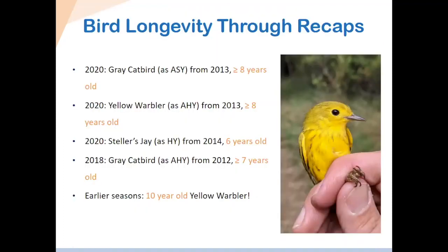Another really important aspect of bird banding data is bird longevity — how long birds live. Almost all of what we know about how long birds live comes from banding stations. Some examples from recent years: in 2020, we had a gray catbird banded in 2013 as an after-second-year bird, meaning it was at least eight years old. We also had a yellow warbler from 2020 banded as an after-hatch-year in 2013, making it more than eight years old. These are pretty common recaptures for gray catbirds and yellow warblers — they tend to come back to the same place year after year. We also had the Steller's jay I mentioned, which was six years old. And we actually had a yellow warbler at some point that was 10 years old — banded around 2004 and recaptured consistently through 2014.